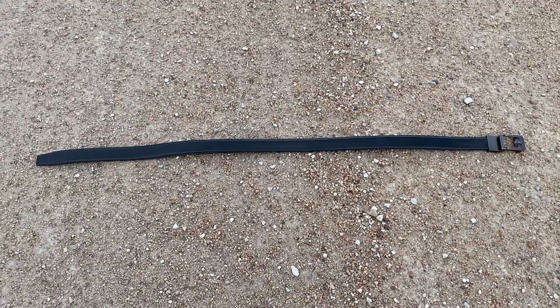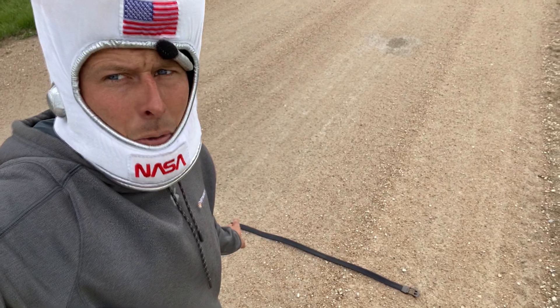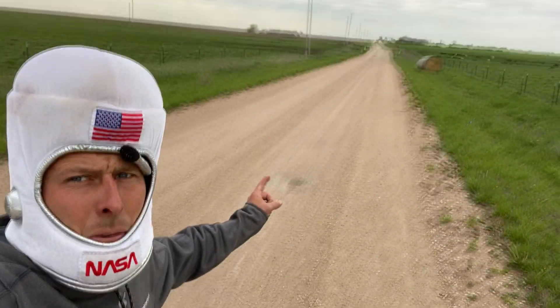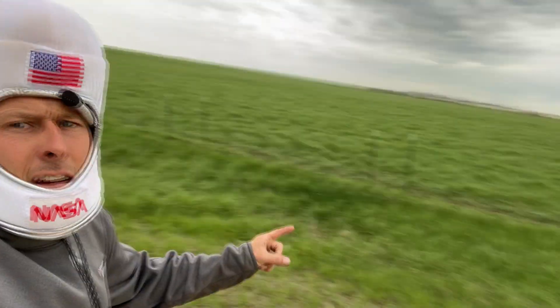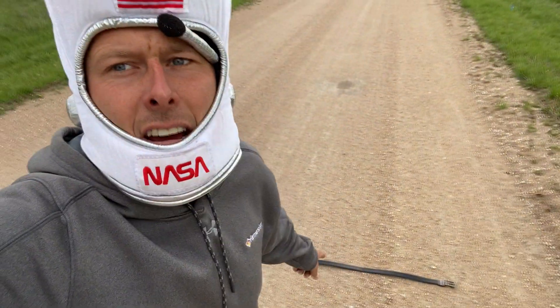Wait, hold on. I see something. Wait, what is that? Oh, it's a belt. At first I thought that was Orion's belt, but that wouldn't make sense because I'm currently between Jupiter and Mars. That means that's the asteroid belt. Let's keep going.